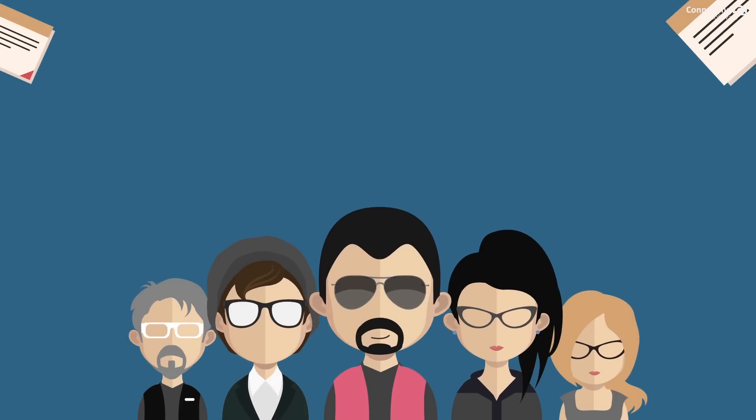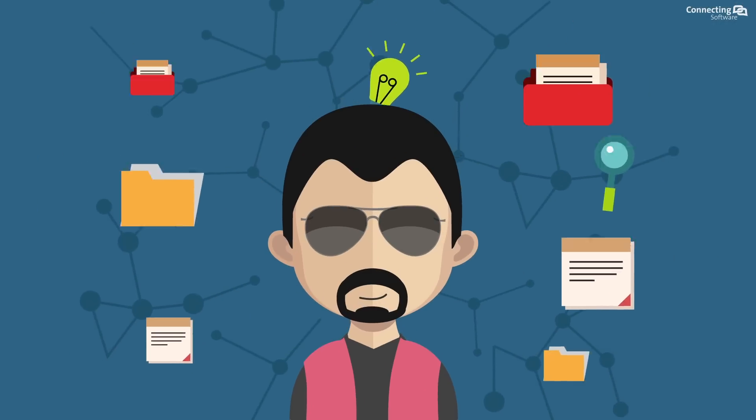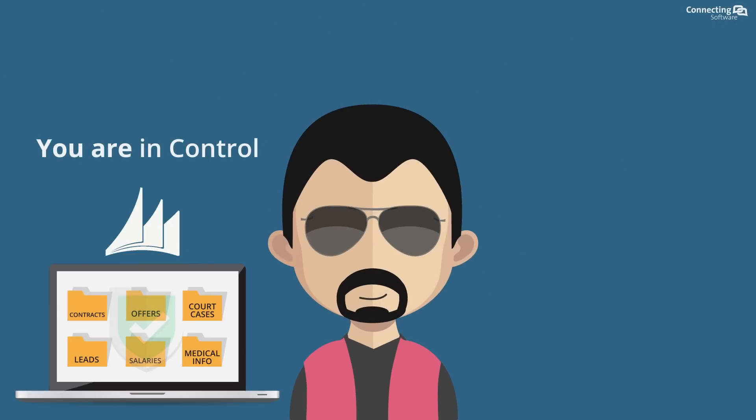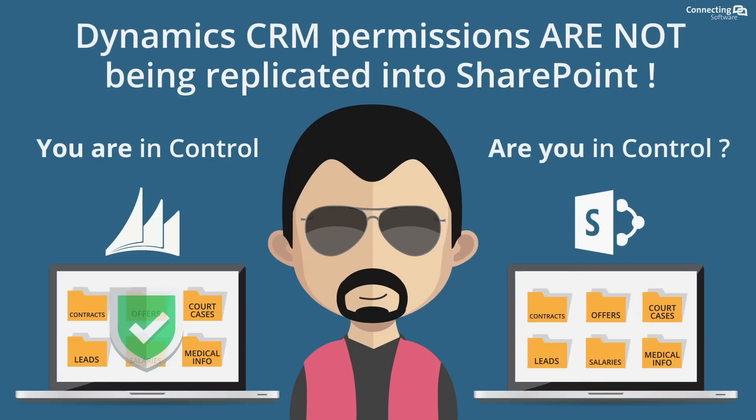Need to share your work with your teammates? Sure. But you've also got confidential documents. At the CRM side, you are in control. But are you in control on the SharePoint side? Not really.